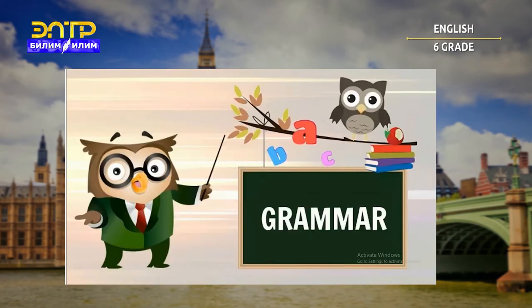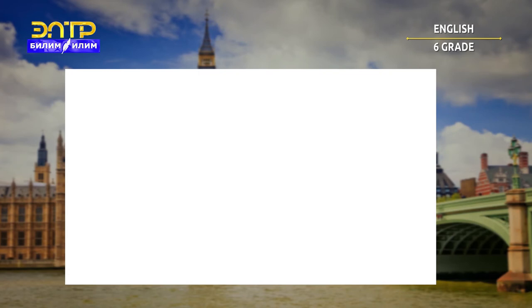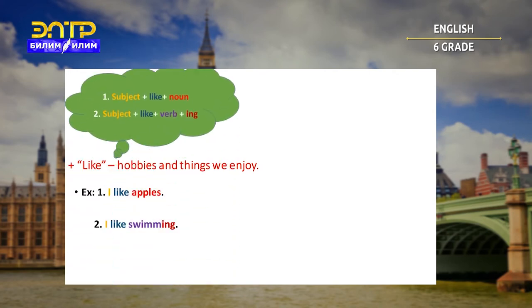Now, students, we will pass to the grammar. I will explain to you 'like' and 'would like.' When you like something, it means you always like it, and we may use 'like' with hobbies and things that we enjoy. The structure will be: subject + like + noun. For example: I like apples. With a verb, the structure is: subject + like + verb + ing. For example: I like swimming.